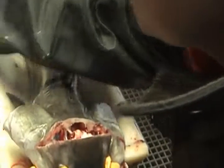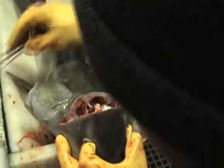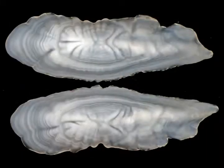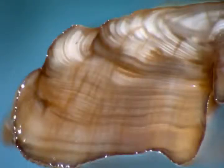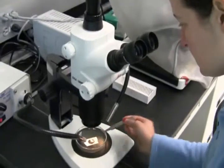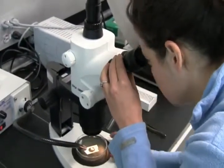Other sablefish are randomly sampled for aging. Scientists determine the gender, maturity, and size of a fish before dissecting out the ear bones, called otoliths, from the skull. Otoliths put on growth rings throughout a fish's life, much like a tree, and can be used to determine a fish's age. Over 1,000 otoliths from the survey are aged each year to estimate the age distribution of adults in the population.